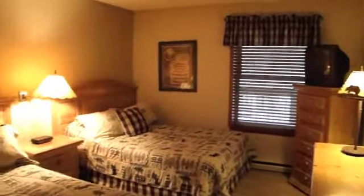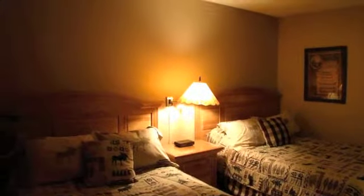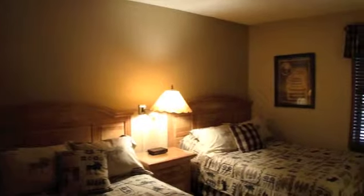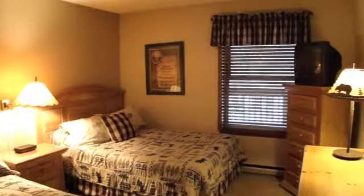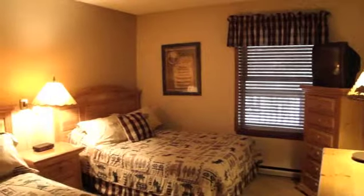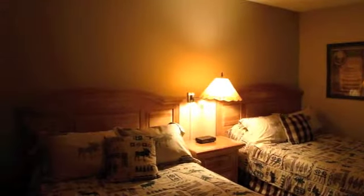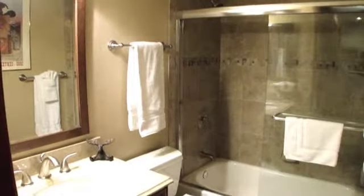The master bedroom features two full beds, decorated in mountain motif. The master features a full en-suite bath.